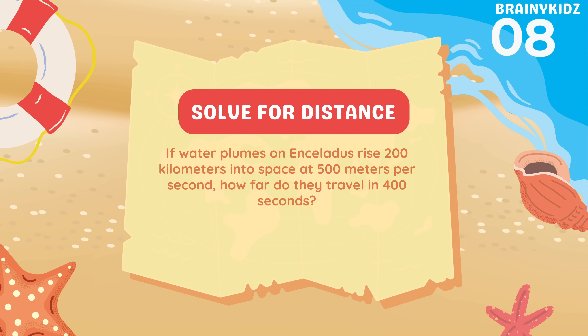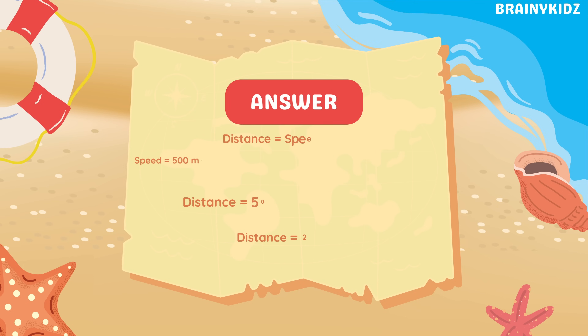How far do they travel in 400 seconds? To calculate the distance traveled by the plume, multiply 500 meters per second by 400 seconds. That equals 200 kilometers — the same height scientists observed from Enceladus' geysers.